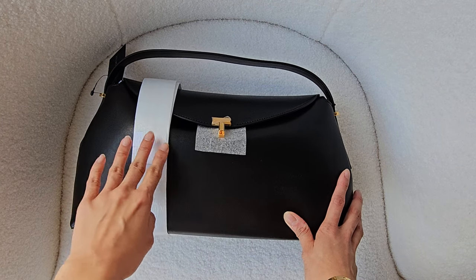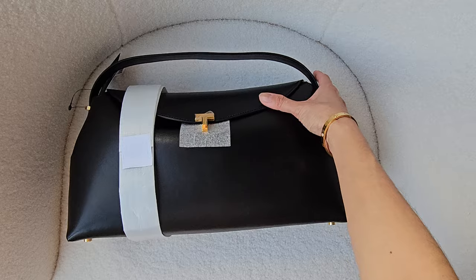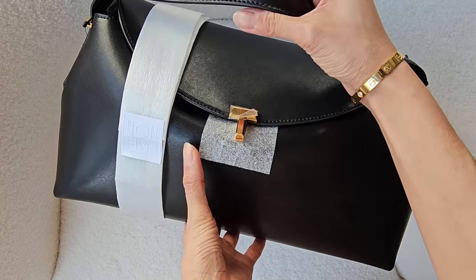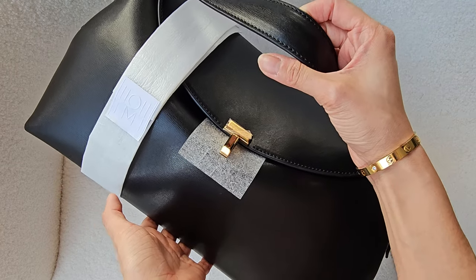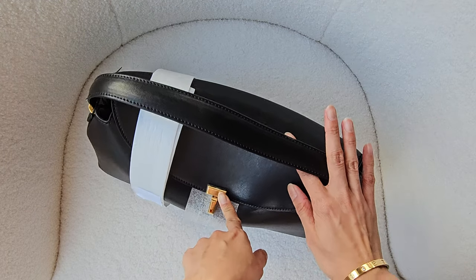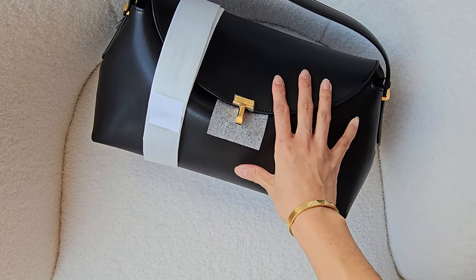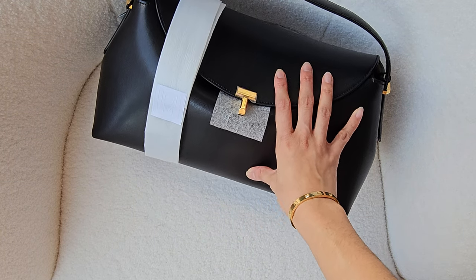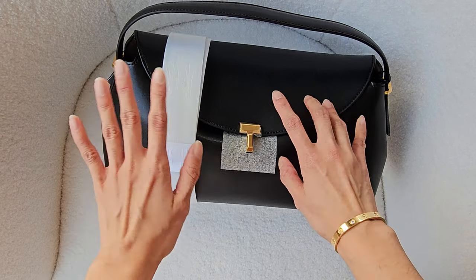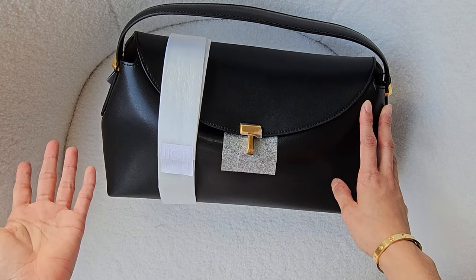So what I've got here is this Totem T-lock bag. It's been quite popular in the quiet luxury realm because it's not the most out-there brand that you see. It's really a 'if you know, you know' thing because not everybody knows Totem. I would not have known this brand if I hadn't got on TikTok or Instagram. I'm glad I found this brand because all their stuff looks really beautiful - they're definitely luxury, just not as popular as Chanel or Louis Vuitton.